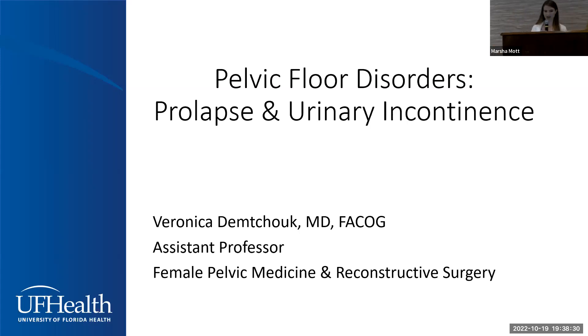Hi, I'm Veronica Demchuk, one of the female pelvic medicine and reconstructive surgeons at UF — that's a mouthful, otherwise known as urogynecologist. I've been here for a year now. I'm really excited for this event; I'm actually learning a lot from my colleagues. The two most common conditions I treat in my practice are prolapse and urinary incontinence, so that will be the focus of my talk today.